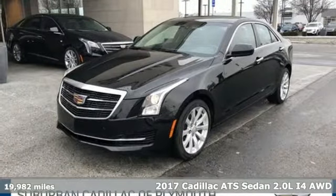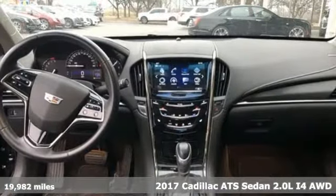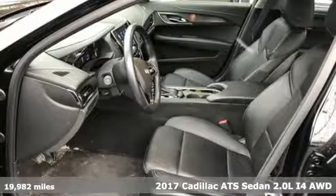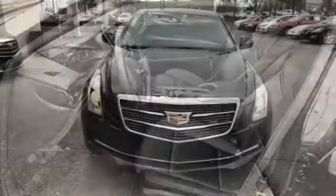Here's a 2017 Cadillac ATS Sedan. With its masterful blend of power, handling and luxury, this ATS Sedan was built for the enthusiastic driver.